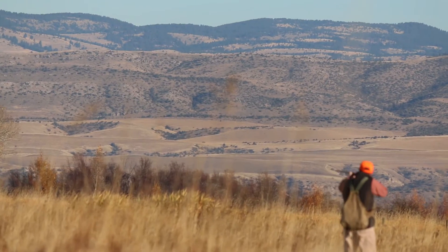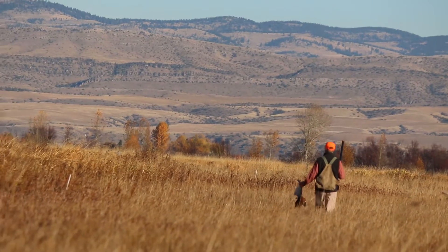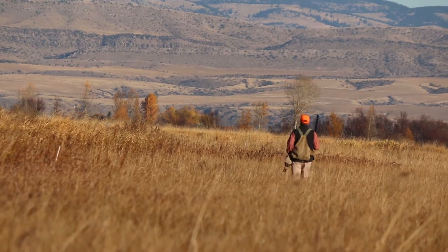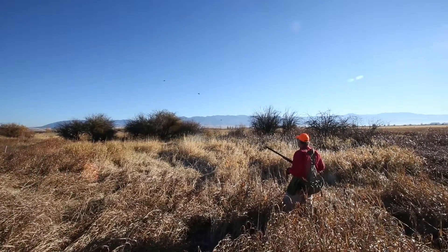The pheasant hunting this morning was fast and furious. There were places where birds would get up as singles and doubles, and then there were several places where there'd be 10 to 30 birds in the air at one time, so it was really spectacular and classic Western pheasant hunting.